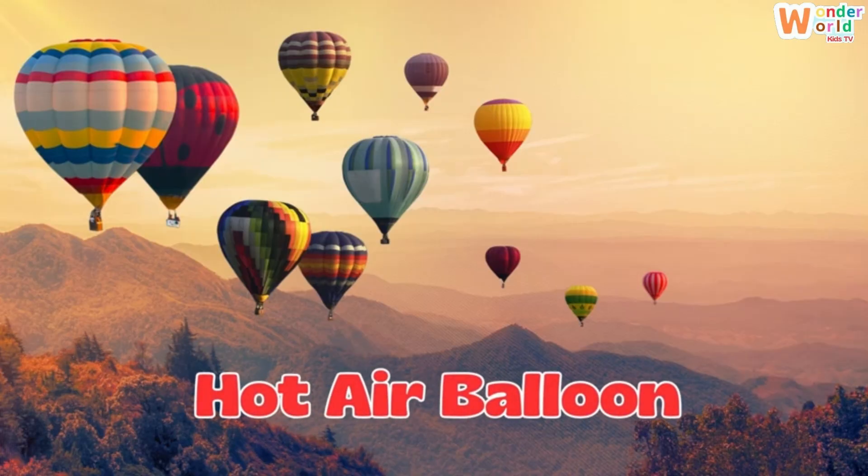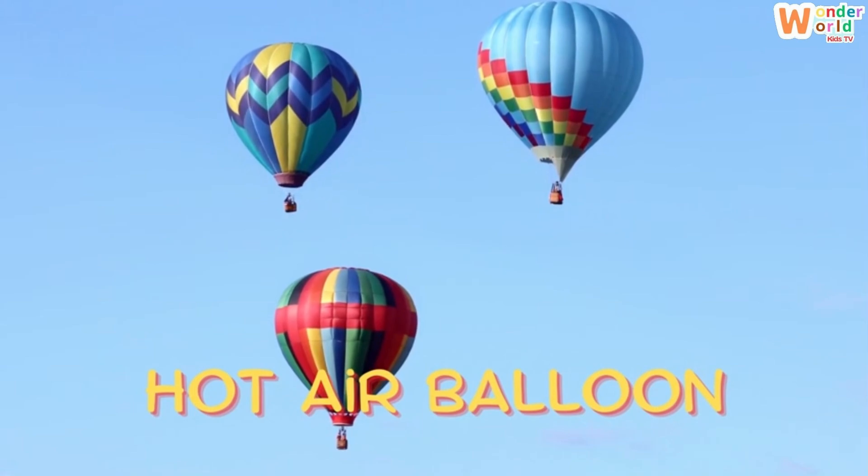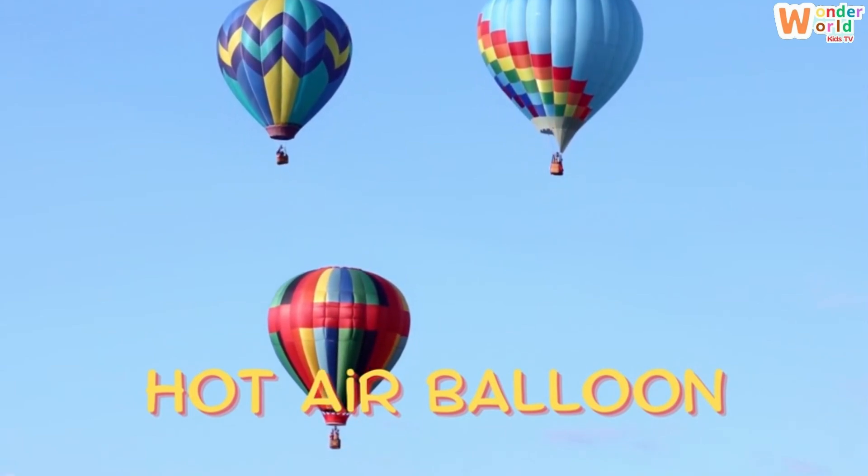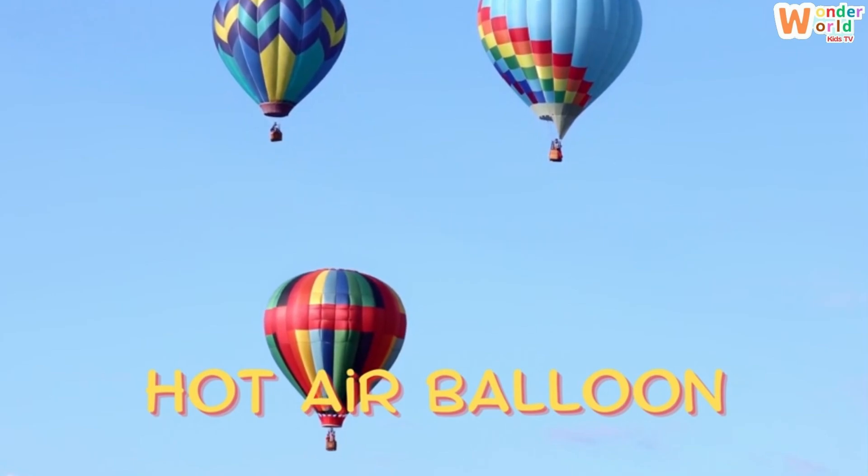Hot air balloon. Wow, a hot air balloon! It floats gently using hot air and gives you a calm ride above the ground.